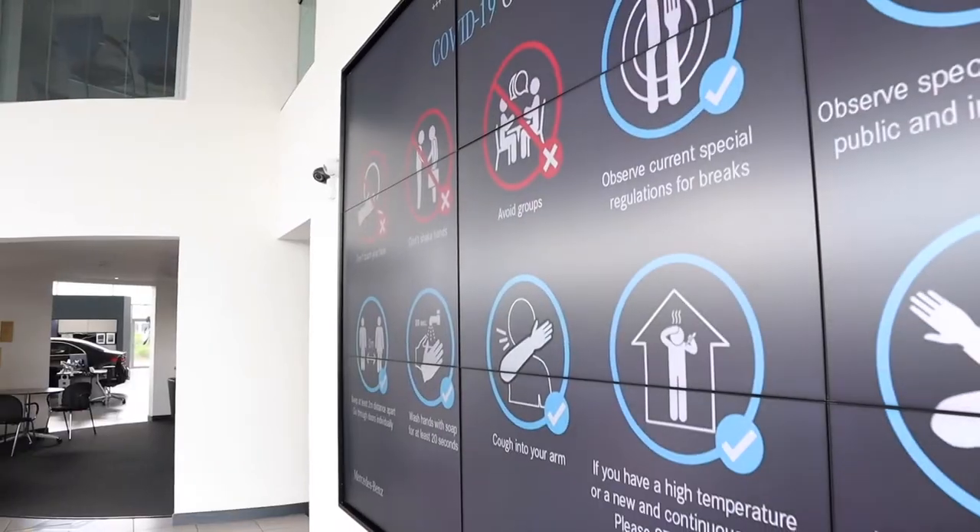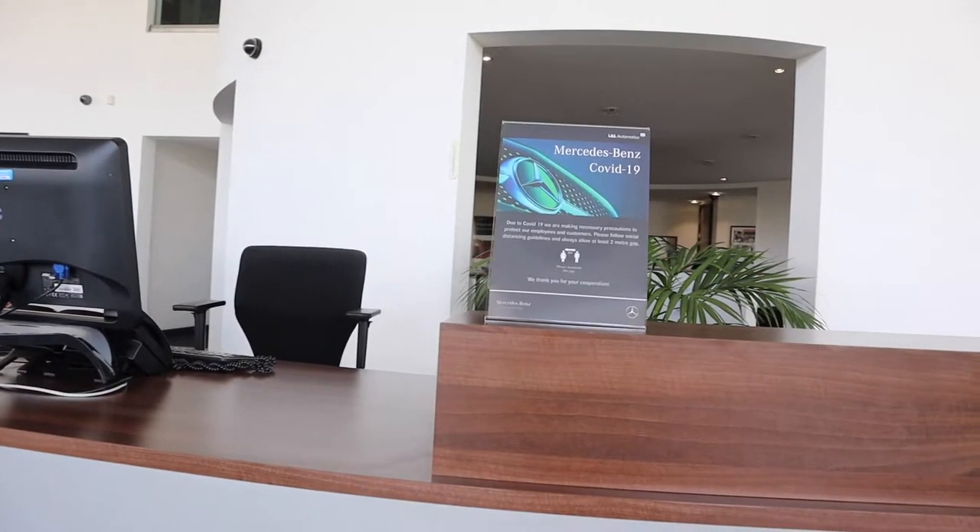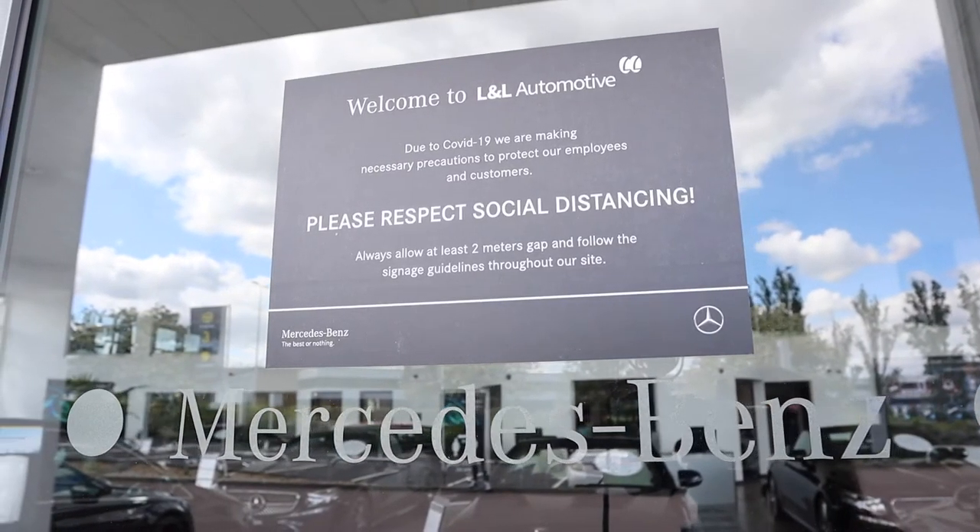As well as notices to help you keep the distance with our staff and with other customers, we've also got reminders next to the hand sanitizers and on the doors for what you can do to help keep yourselves and us safe.